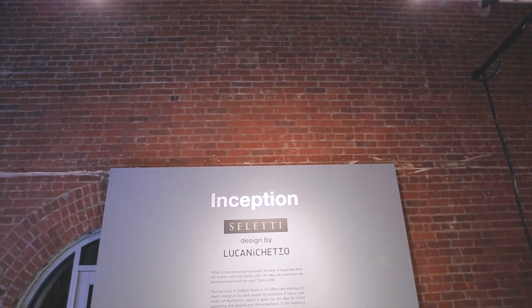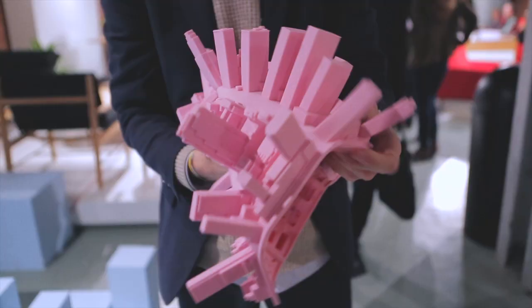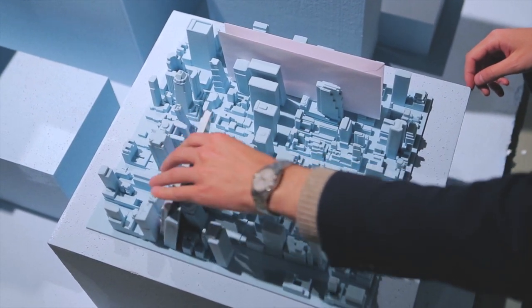Celedi Design is an Italian interior design company based in Mantua, and we are here with Luca Niceto to present Inception. Inception is a product inspired by the movie Inception — it's a silicone dish rack. We also have another application as a desk organizer, so the versatility of the product is that it can be both a dish rack and a desk organizer.